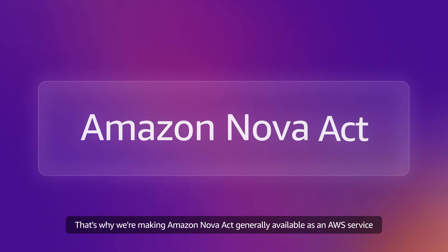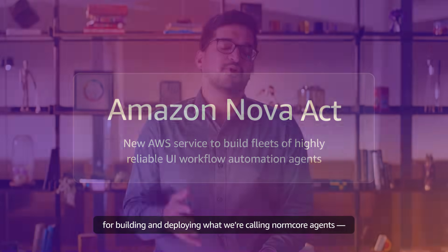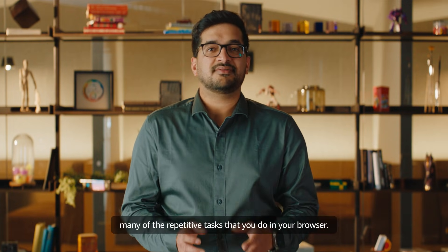That's why we are making Amazon NOVA Act generally available as an AWS service for building and deploying what we are calling norm core agents — highly reliable AI agents that can automate many of the repetitive tasks that you do in your browser.